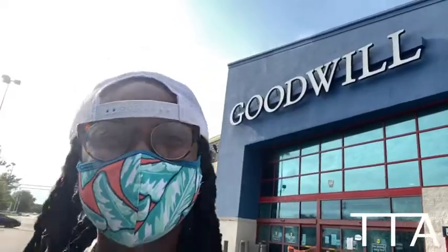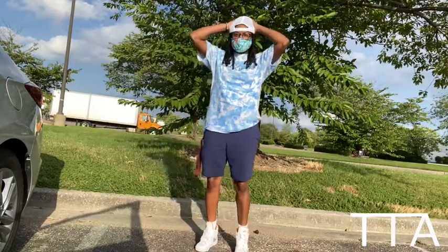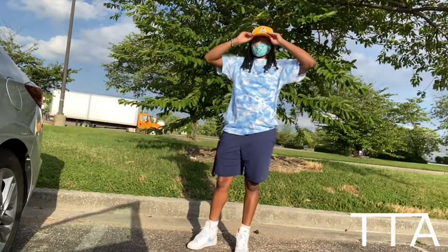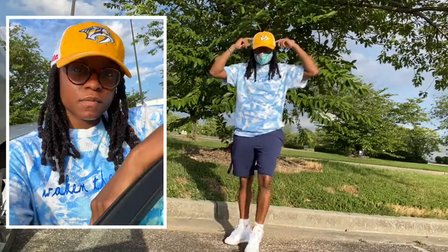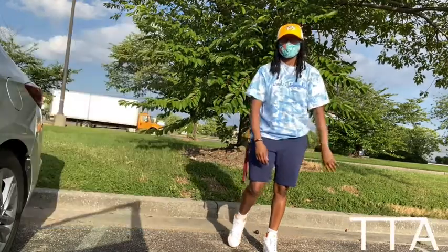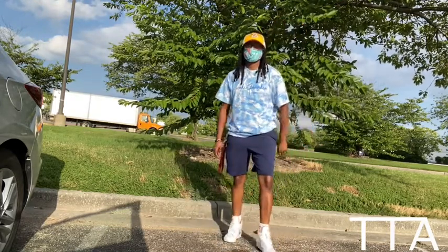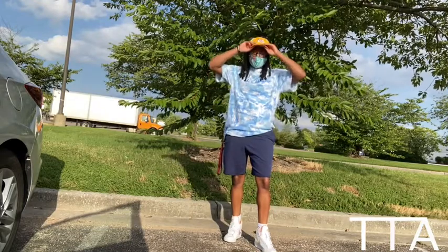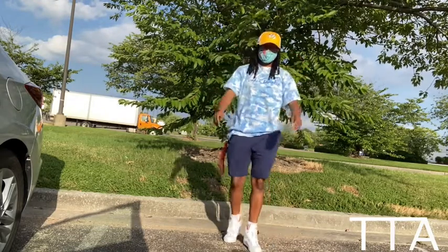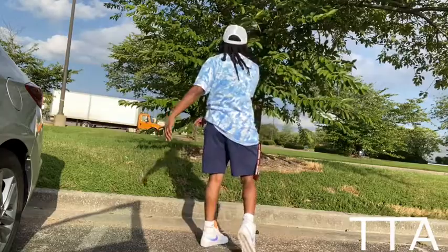Leaving the store right now — I'm really happy with what I found. Fit check! Starting off my fit check, you have the trucker's hat. This hat is actually a hockey hat — the Nashville Predators. I got this from a thrift store in Nashville. Got my Wakin' Thankin' TTA tie-dye shirt, my shorts, and my Nike Blazers. Looking real, real nice today. I threw this fit together and ended up pulling it all together with the yellow and blue on the hat and my Nike Blazers.